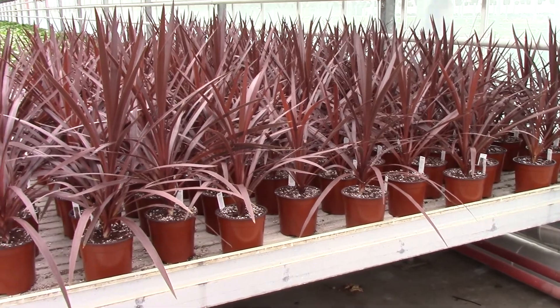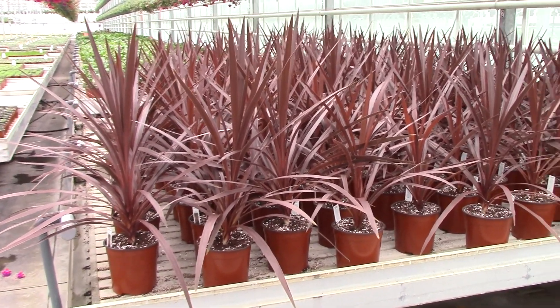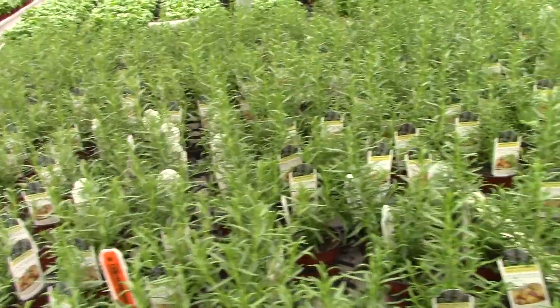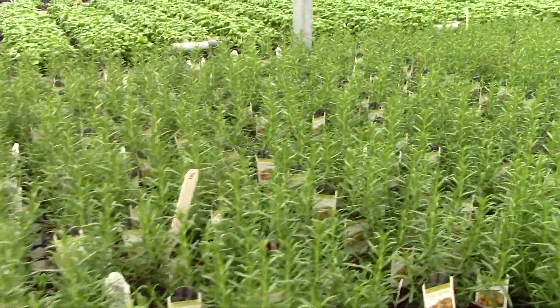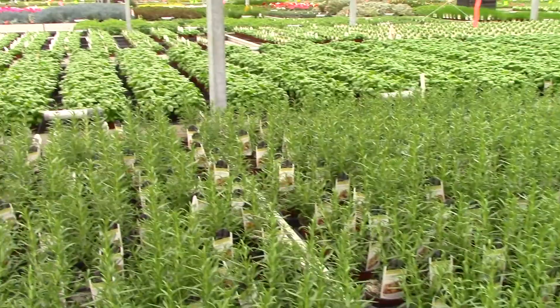Our cordyline in the gallon pots is looking really good. We probably need one more week just to get the roots out a little further, but the height is good — they look nice and healthy. And a fresh crop every week.